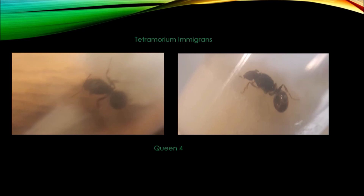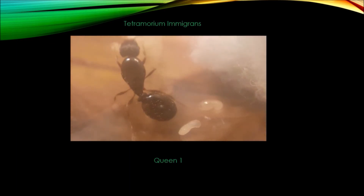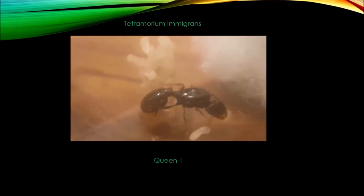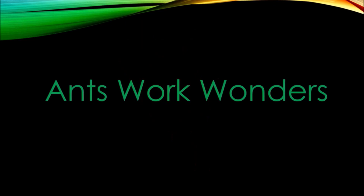But I'm not going to leave you on a sad note. One last thing — here's queen 1 making her first film debut watching after her eggs. Well, maybe she doesn't like to be on camera. But as it is for now, until next time, this is Ants Utah signing off and reminding you that ants work wonders.